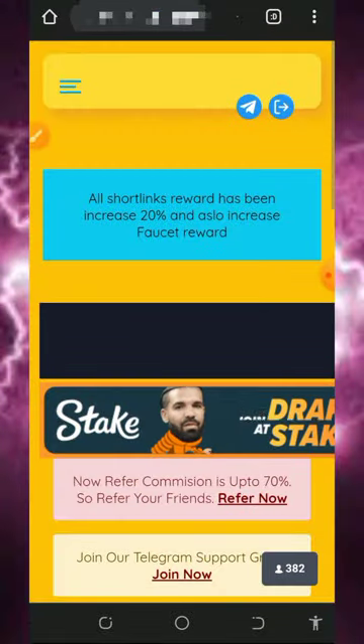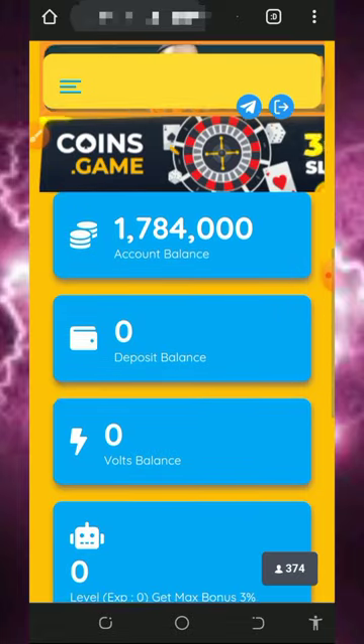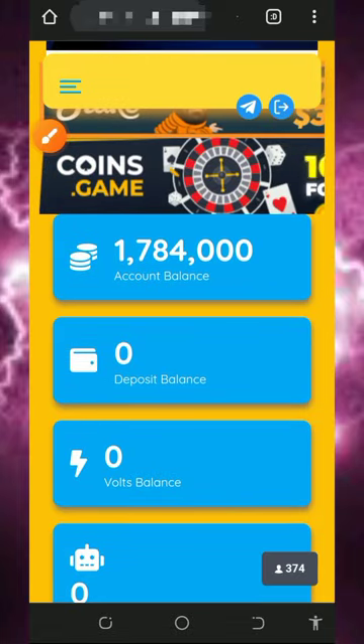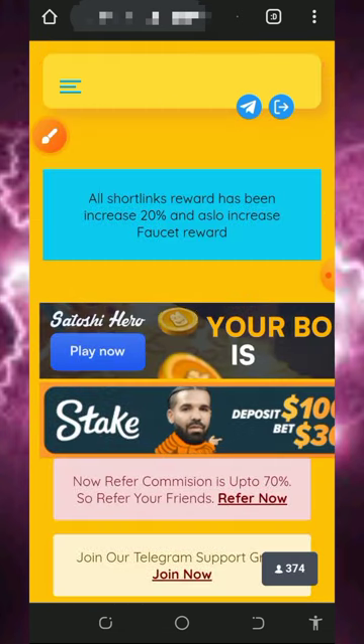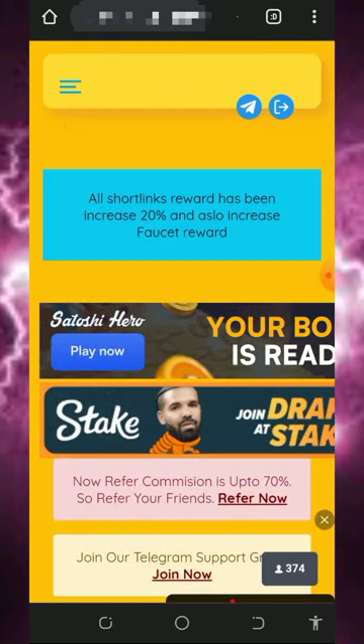Once you log into your account it will look like this. Right here you can see we have over one million seven hundred and eighty four thousand points on the screen, and we are going to convert these points to litecoin. To do that, tap on the horizontal lines in the top left corner of the screen.